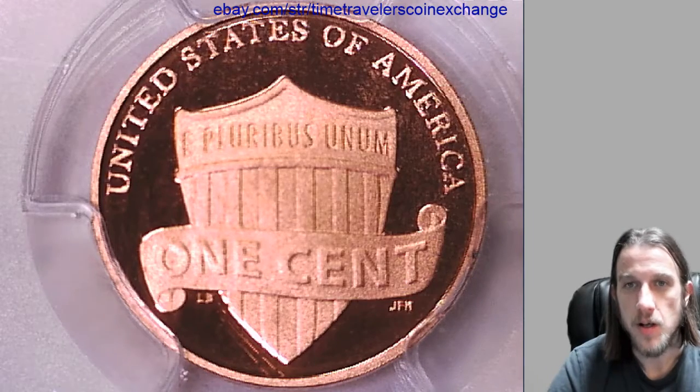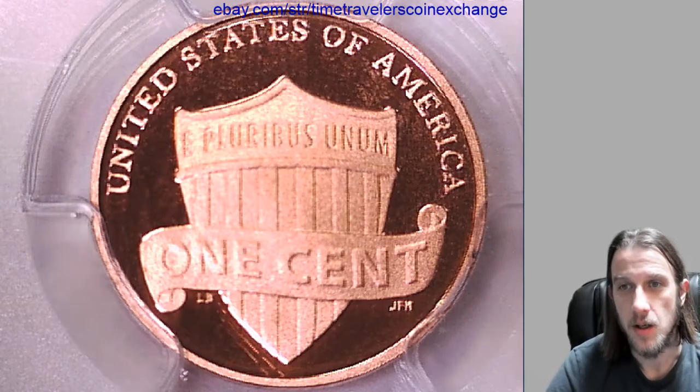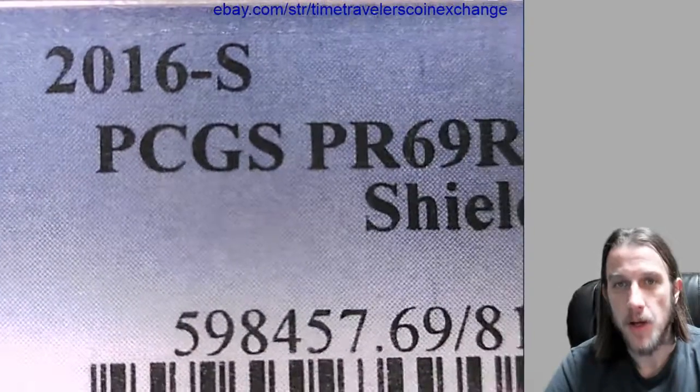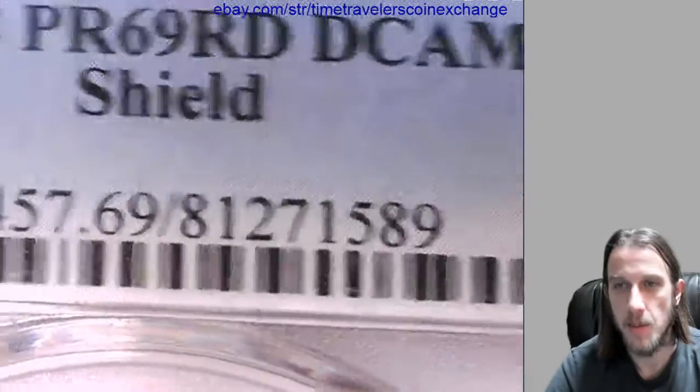Hello again everyone. Our next coin here is a 2016 S Lincoln Shield Cent. It's a Proof coin and it's been graded by PCGS and they graded it Proof 69 Red Deep Cameo.